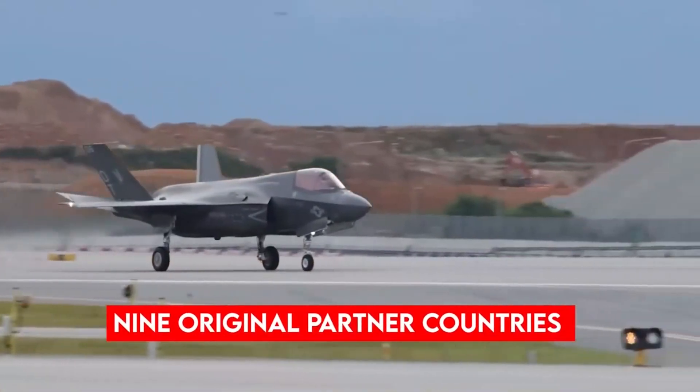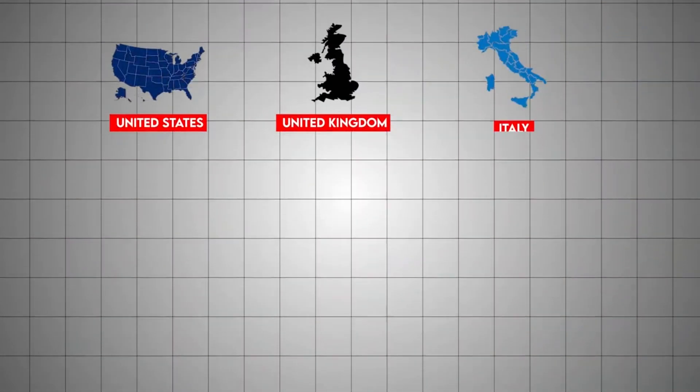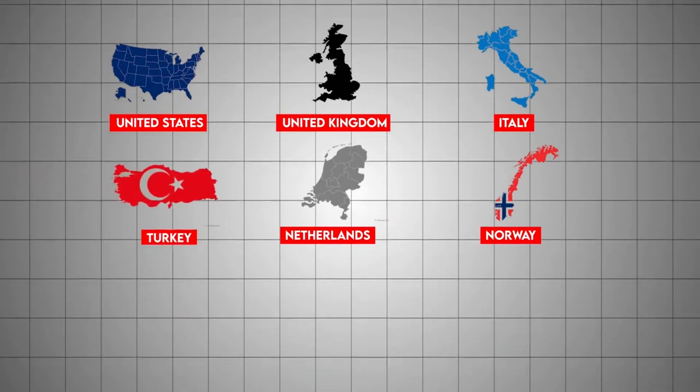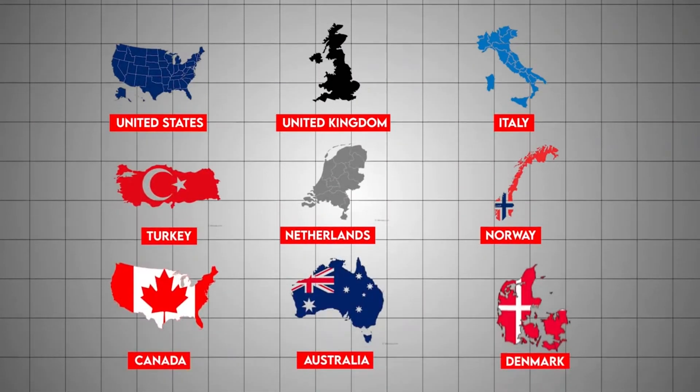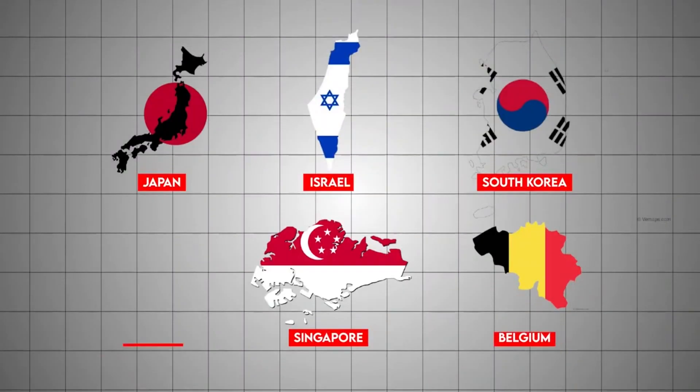Nine original partner countries funded its development – the United States, United Kingdom, Italy, Netherlands, Norway, Turkey, Australia, Canada, and Denmark. Later, more allies and partners joined as customers, including Israel, Japan, South Korea, Singapore, Belgium, and Poland.